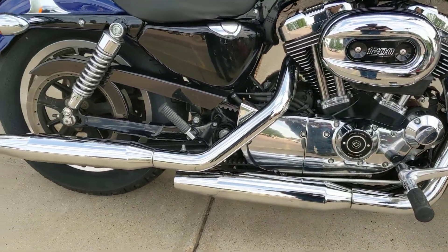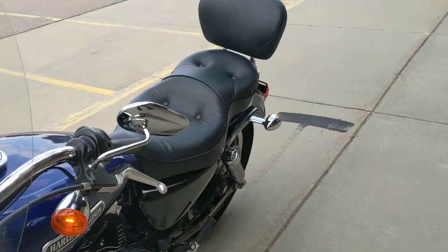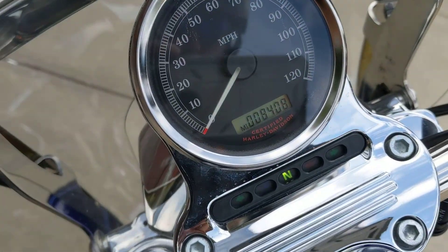1200 low, in blue. 5-speed transmission, does have quick detach windshield, really low miles — only 8,400 miles — does have a backrest included with it as well. The bike will not last long, come out and take a look at her today.